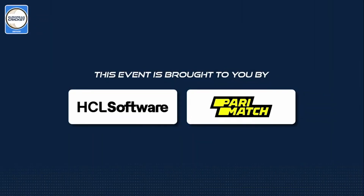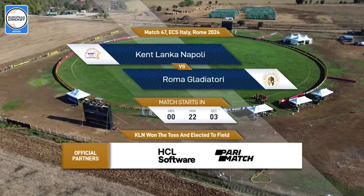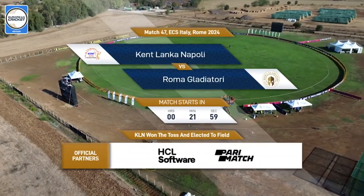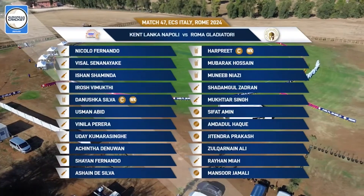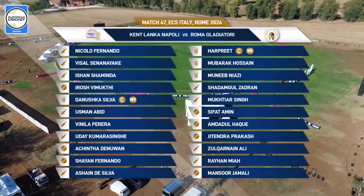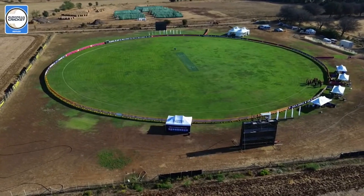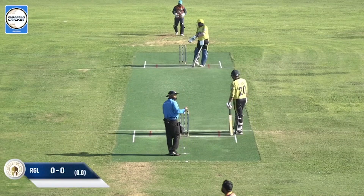This European Cricket Network event is proudly brought to you by HCL Software and Paramatch. Sunny day here in Rome, and certainly you've seen some interesting cricket while I've been away.